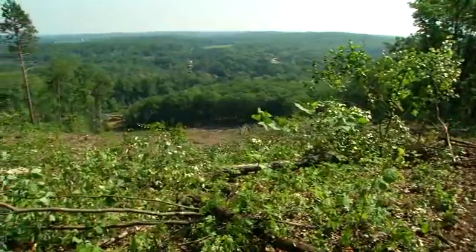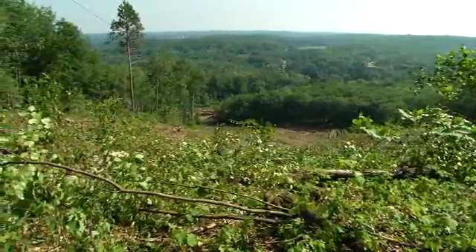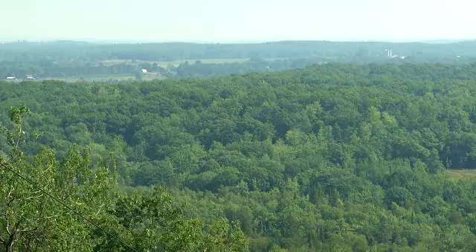A demonstration of the excavator-based cable logging system took place in a hilly area in Marinette County in northern Wisconsin. Timber in this area consisted of aspen, oak, red pine, and red maple. It all reached maturity — the oak and the aspen do very well in sunlight, and the new growth is just going to be fantastic for wildlife and timber management.